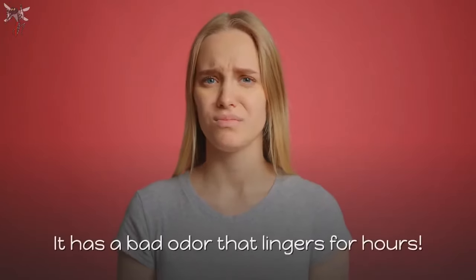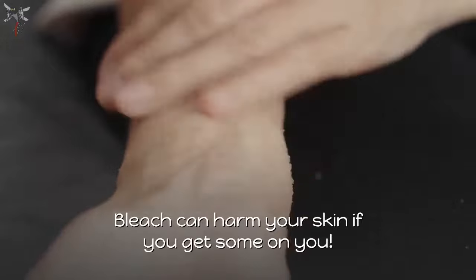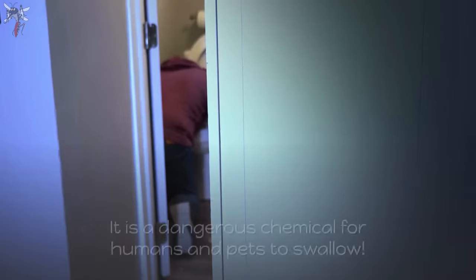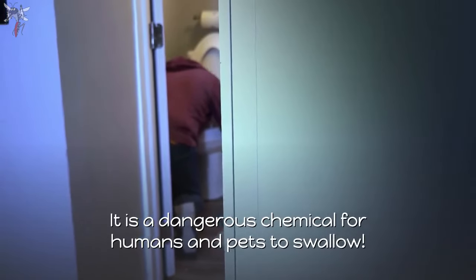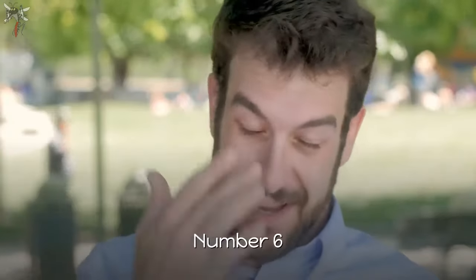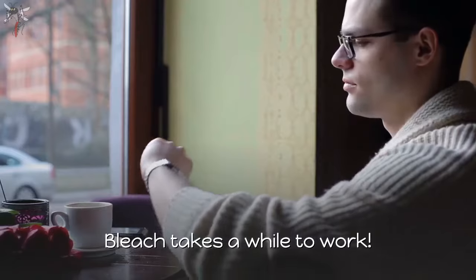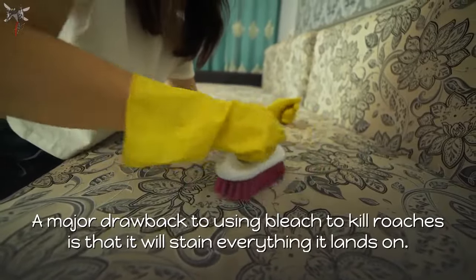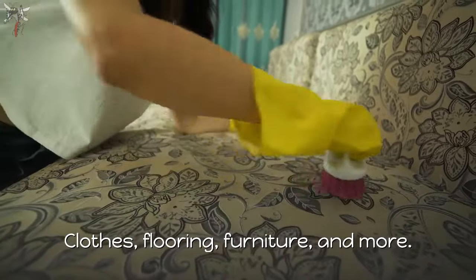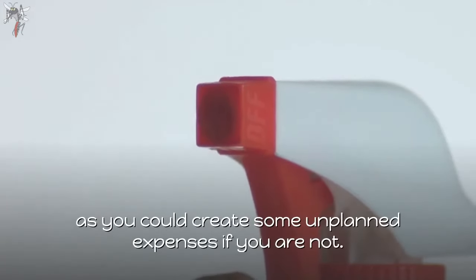Cons: number one, it has a bad odor that lingers for hours. Number two, bleach can harm your skin if you get some on you. Number three, the fumes can be dangerous to inhale. Number four, it is a dangerous chemical for humans and pets to swallow. Number five, it can create severe health issues if swallowed. Number six, it will sting your eyes if you are not careful. Number seven, bleach takes a while to work. A major drawback is that bleach will stain everything it lands on — clothes, flooring, furniture, and more — so be very careful where you point the nozzle.